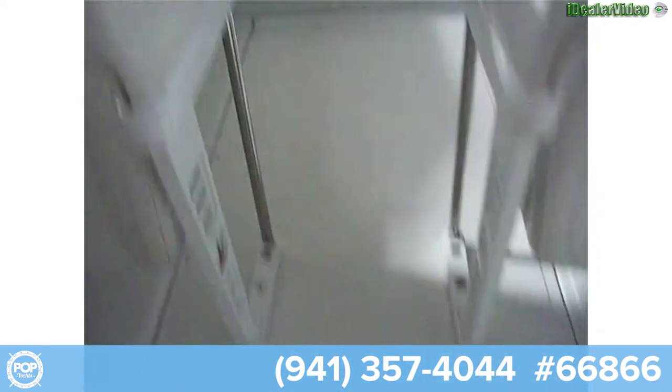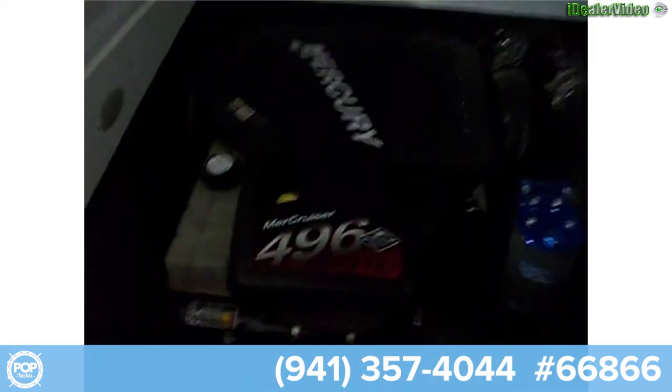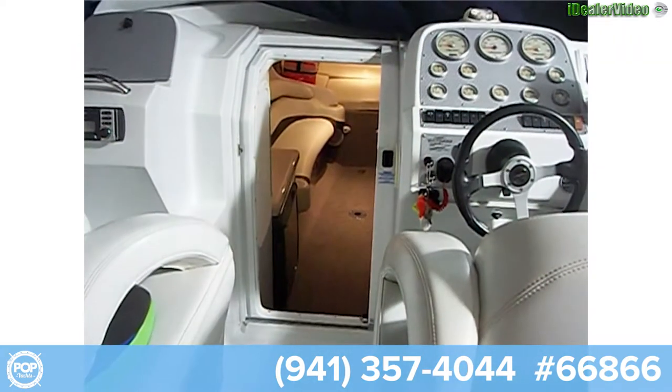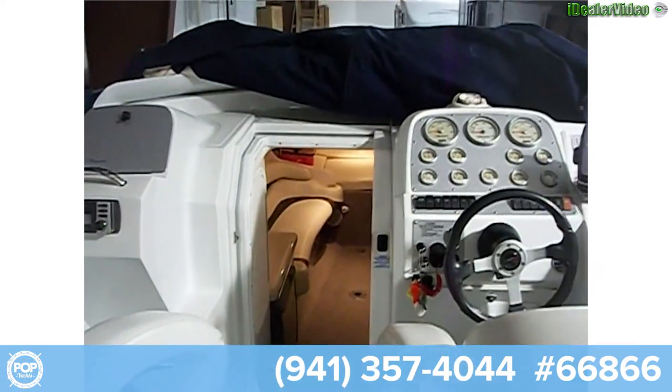Now coming back to show you a very clean engine compartment — these are the 496 MAG HO MPIs with the closed cooling system. Just looking at the build, this boat is clean. Overall, this is a very nice 2002 Baja 36-foot Outlaw with twin 496 MAG HO V-8s.